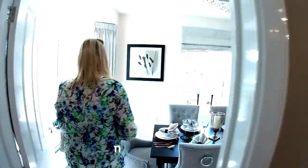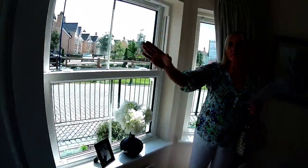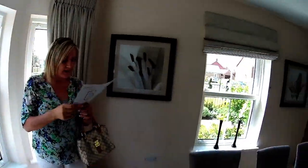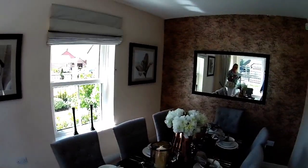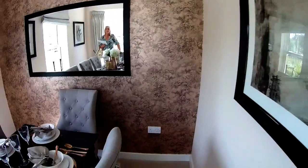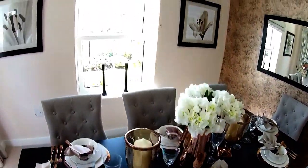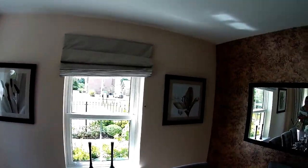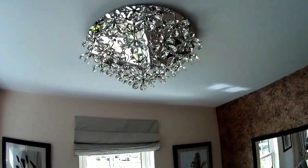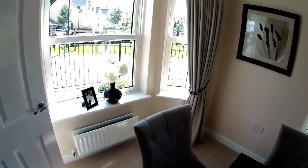Oh, beautiful dining room — with the bay. Three individual sash windows, and a side window as well, which is lovely. Dimensions: three metres nine by two metres seven. Look at that light fitting — that's beautiful. You could have a nice dinner party in here.